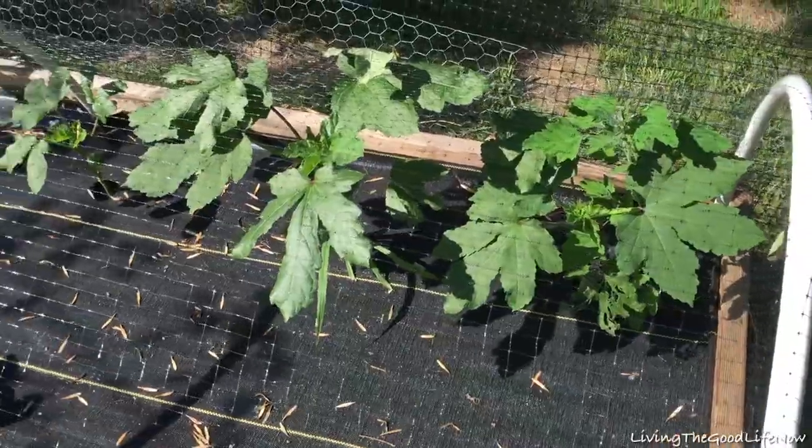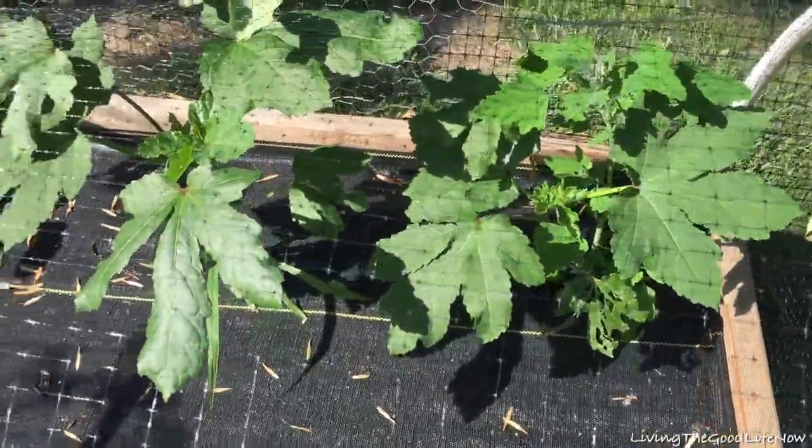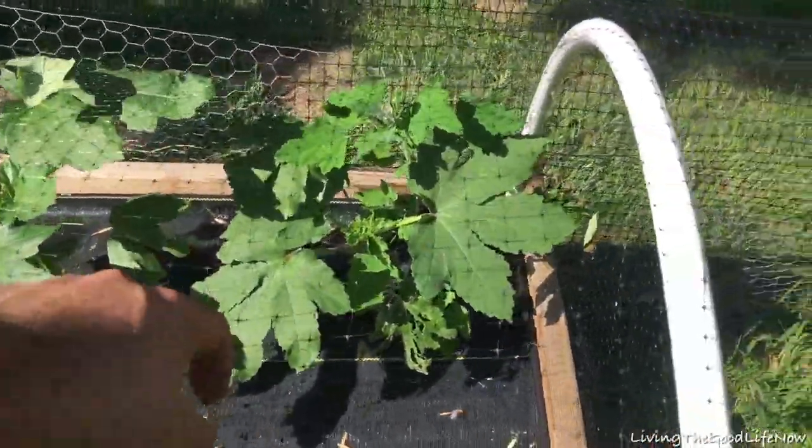Here's my strawberry patch. And those over there are okra plants. I need to cut holes in the covering so they can grow taller.